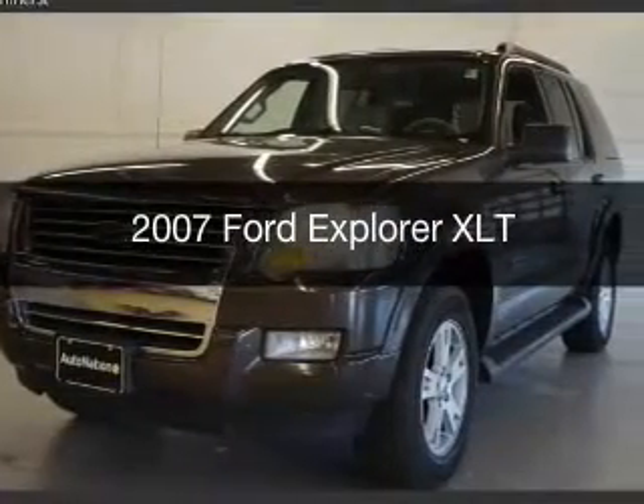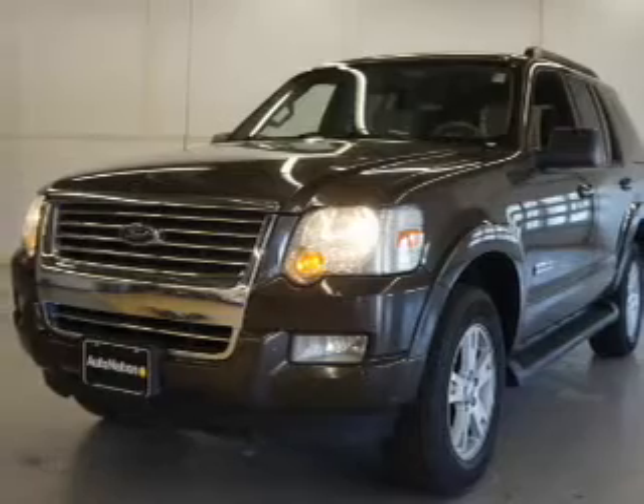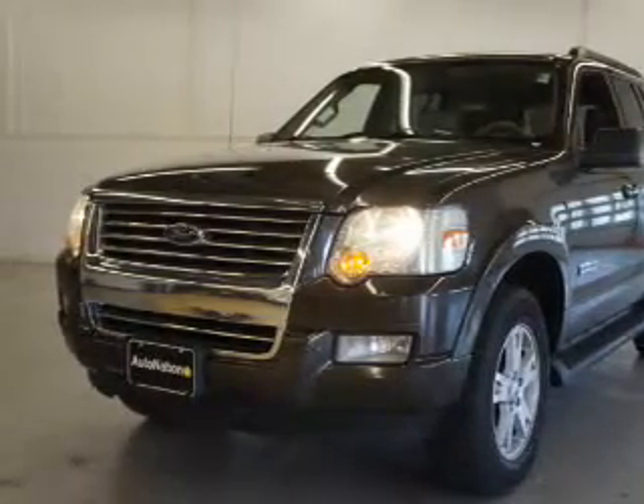This is a used 2007 Ford Explorer. It's powered by rear wheel drive, engine, and an automatic transmission.